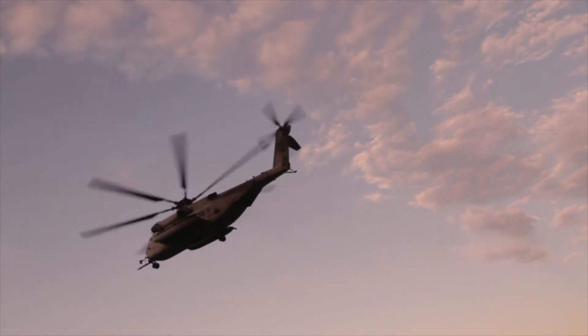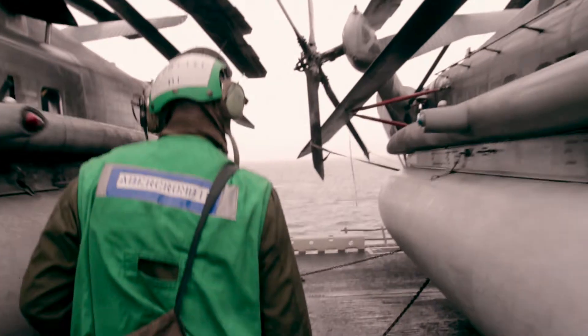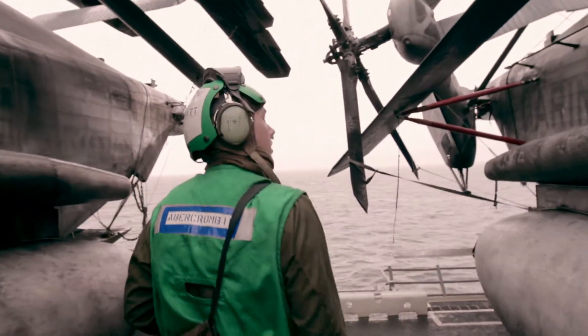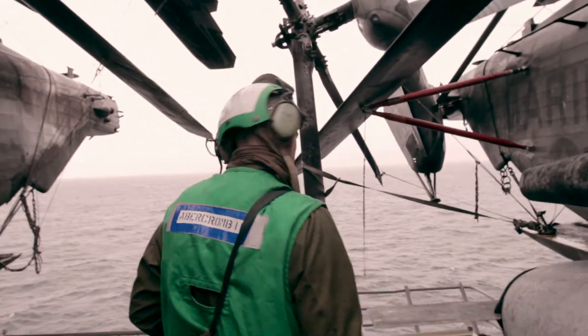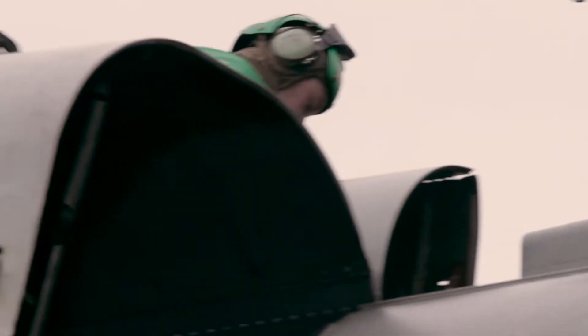My name is Sergeant Profit and I work on the airframes for CH-53 Echo helicopters. An airframes mechanic handles all the structural components and hydraulics for the aircraft. My role is to ensure that all the hydraulic systems are leak-free and working properly, and anything that's broken on the structure of the aircraft gets fixed so that we can provide a fully operational aircraft.